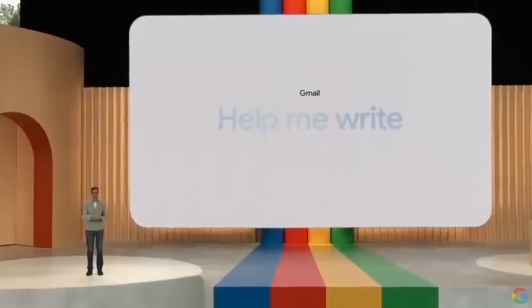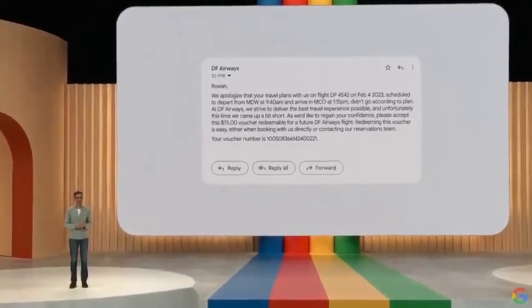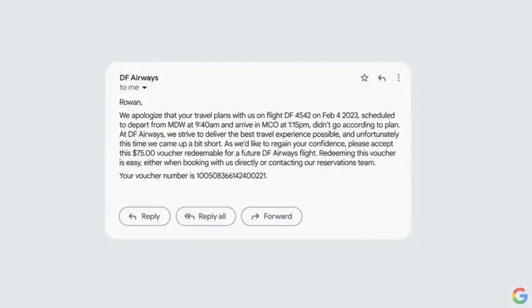We are taking the next step in Gmail with Help Me Write. Let's say you got this email that your flight was canceled. The airline has sent a voucher, but what you really want is a full refund.